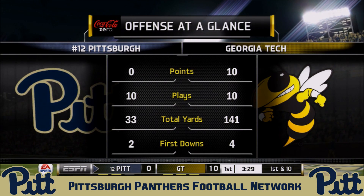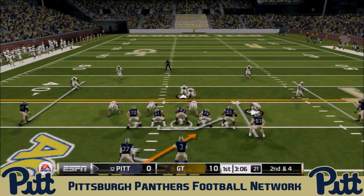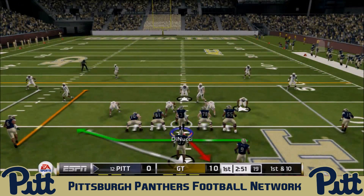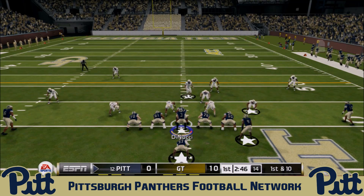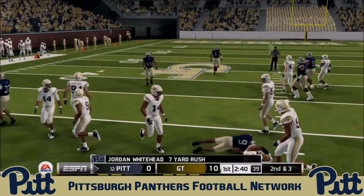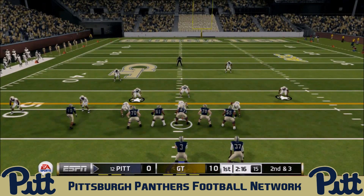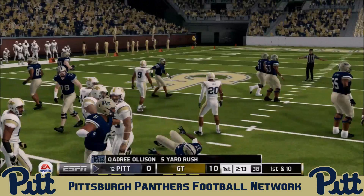Georgia Tech has 141 yards on 10 plays, averaging 14 yards a play. The Panthers set things up on second and four — a handoff to Olson into space with some very good blocking. He rumbles forward for 10 yards and a first down. Jordan Whitehead checks into the offensive attack and gets the handoff on a jet sweep, scampering forward and cutting outside for seven yards. Then second and three: DiNucci hands to Quadri Olson, who rumbles up the middle for five yards and another first down.